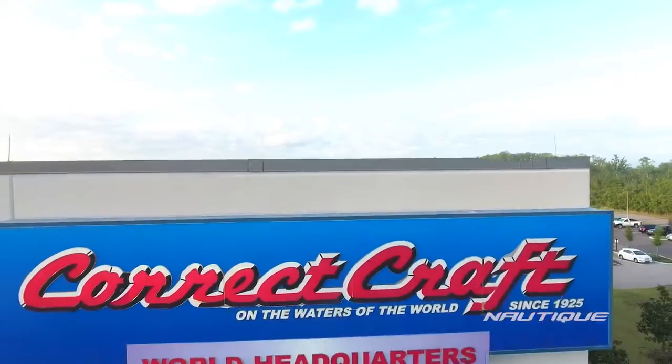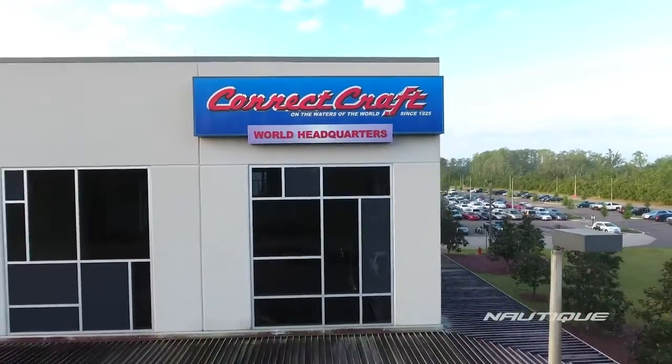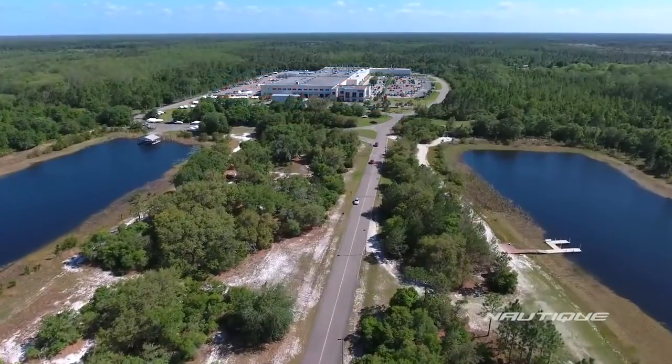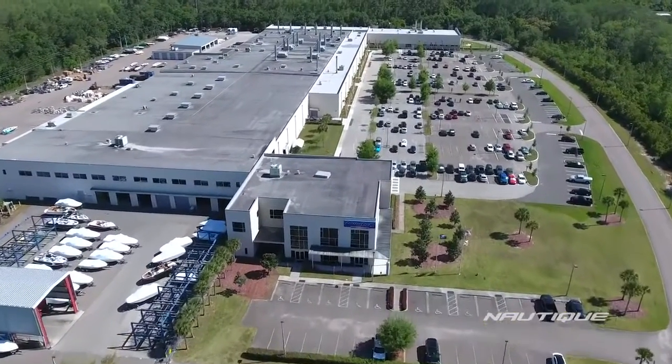The Nautique World Headquarters is located in Orlando, Florida on just over 137 acres of land, including two test lakes and our 270,000 square foot manufacturing facility. From concept to creation, every Nautique is built right here in the USA.